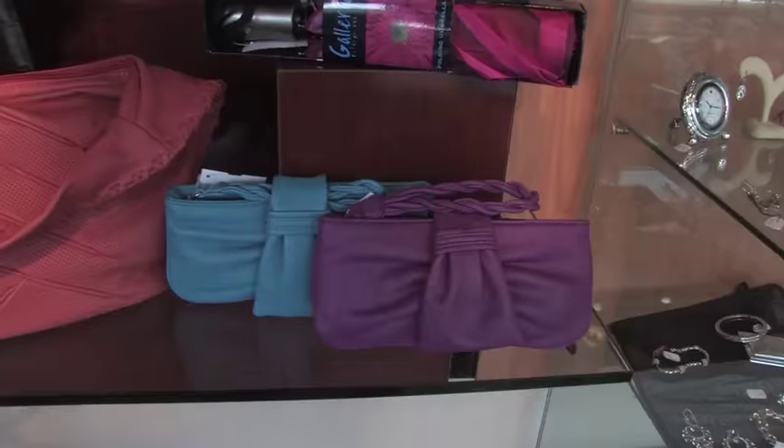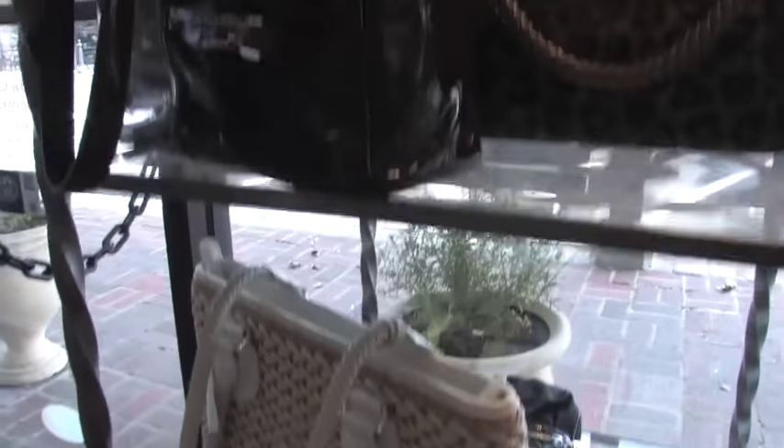Hi, I'm Celeste. We're here at Patricia Adams in Haverford Square. Today we're here to show you a few spring flat styles.